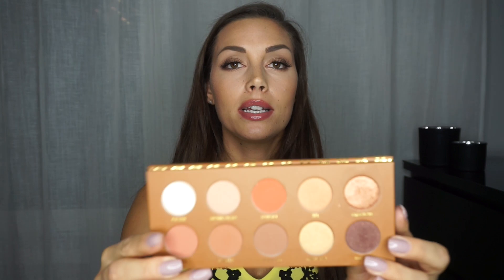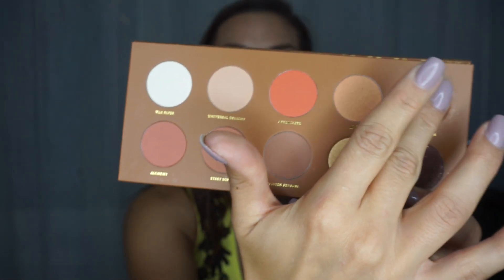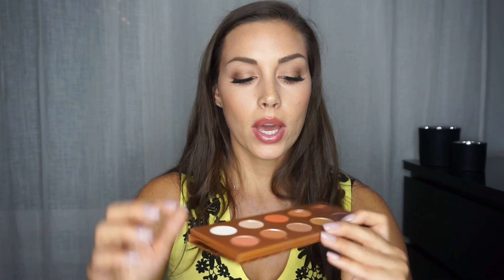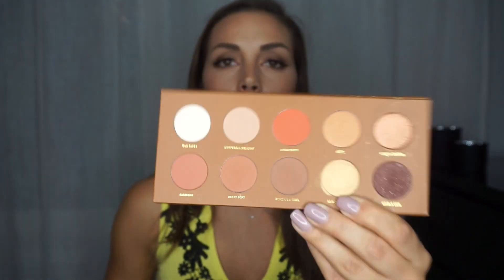Starting with the Caramel Melage. This is a very warm-toned palette and I really love it. You have a really intense, nice shimmer here — just look at that pigmentation, it's so nice. Six of the shades are all matte, and then you have these intense shimmery colors that are just beautiful. The pigmentations are insane. I'm really into warm-toned palettes and the Caramel Melage is truly one of my favorites.